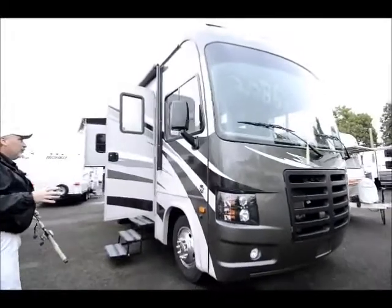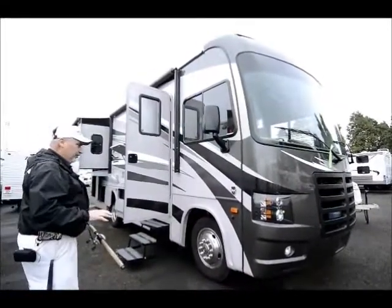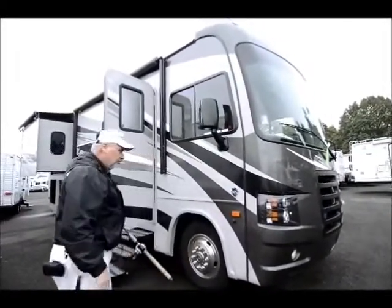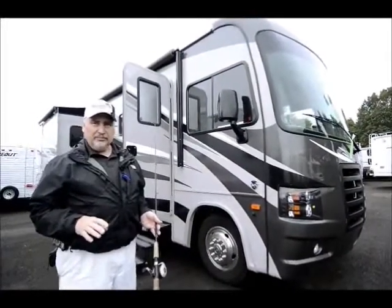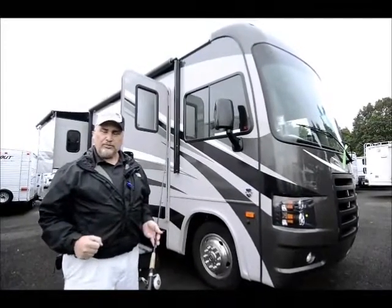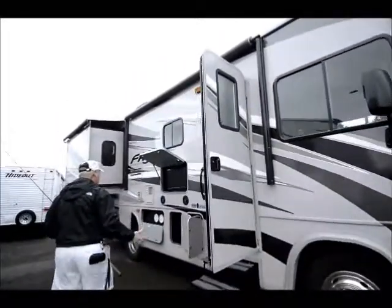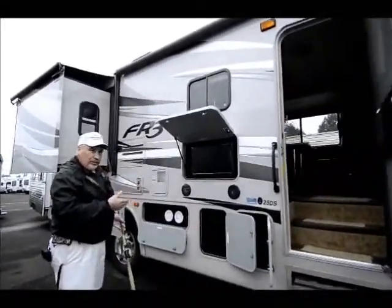There's lots of lighting all the way around. When I go to the inside you'll see just how much light this unit has. It also has electric mirrors that are heated, and it's got side-view cameras. This unit is equipped with a Triton V10 with 364 horsepower — lots of horsepower to move this 25-foot Class A down the road. It's got an electric awning, outside stereo speakers, and this one's equipped with an exterior TV.